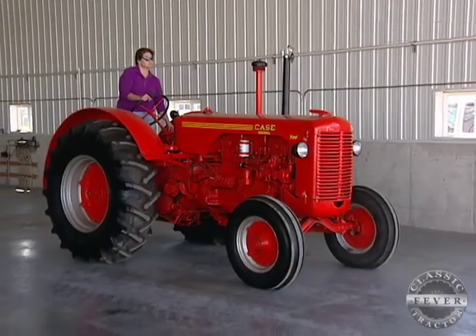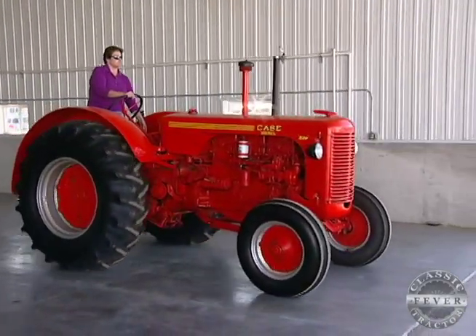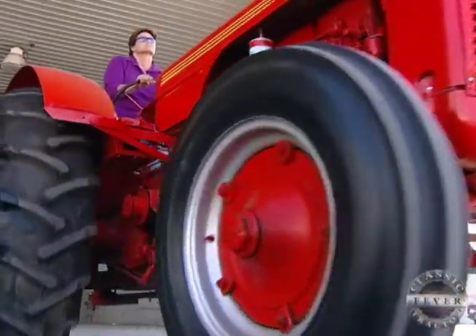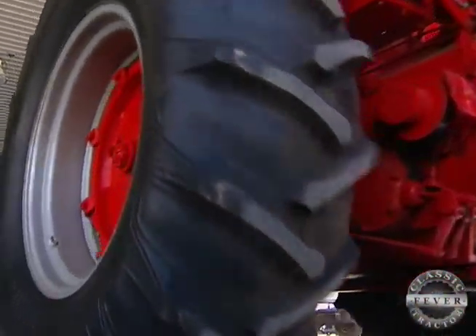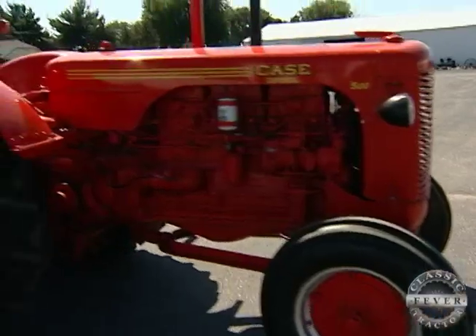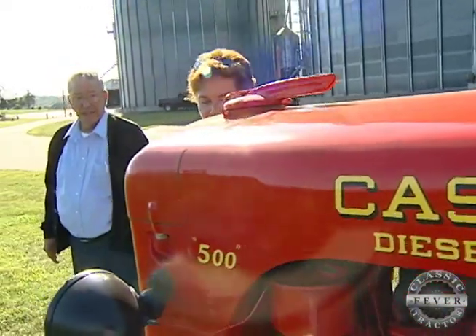The Case 500 was the tractor that I basically grew up with. It was the first tractor that me and dad kind of did field work together, me riding on the side and going out with him to spread manure or do whatever. It was the work tractor on our farm. I never wanted my dad to leave the yard without me. The Case 500 was the first tractor that Pam's dad bought when he took over the family farm.